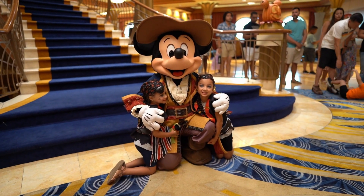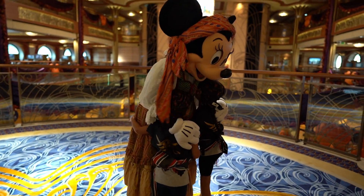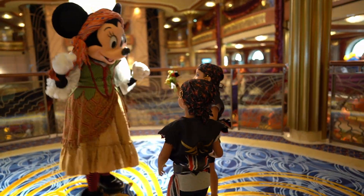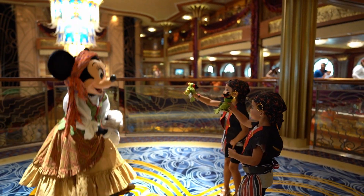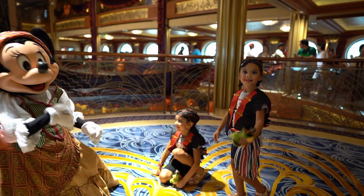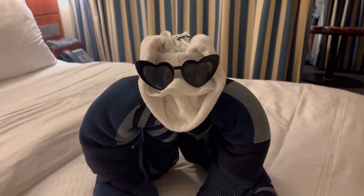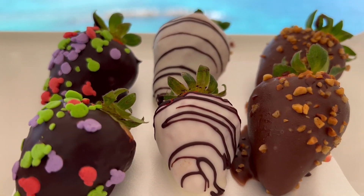Before dinner, make time to find characters around the ship dressed in costumes to coordinate with that evening's theme. The Disney app makes it very simple to always find where and when characters can be found. Disney is all about the details, and coming back to a tidy stateroom all prepped for bed, adorned with adorable animal towels and treats each evening, made our trip even more special.